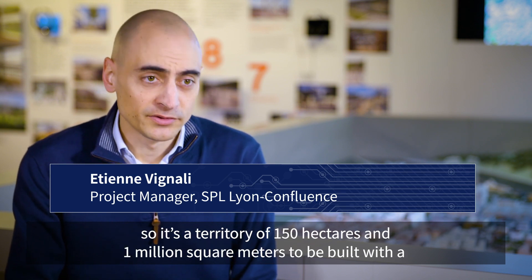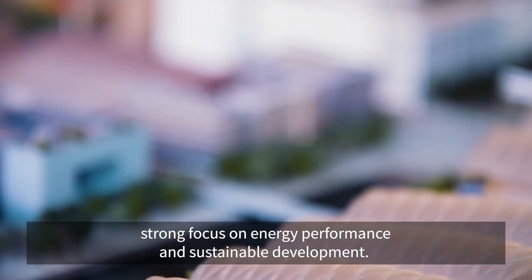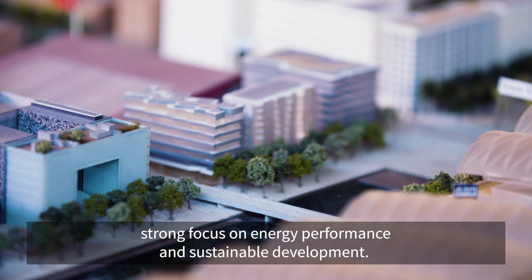The Lyon Confluence urban project consists in doubling the size of the Lyon city center, so it's a territory of 150 hectares and 1 million square meters to be built, with a strong focus on energy performance and sustainable development.